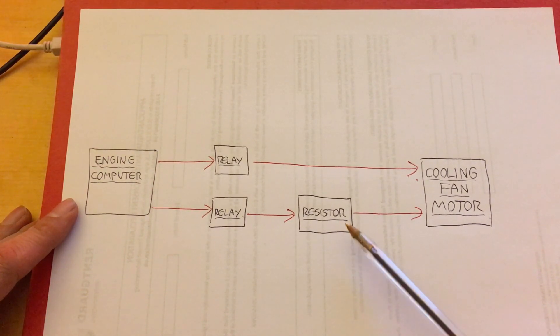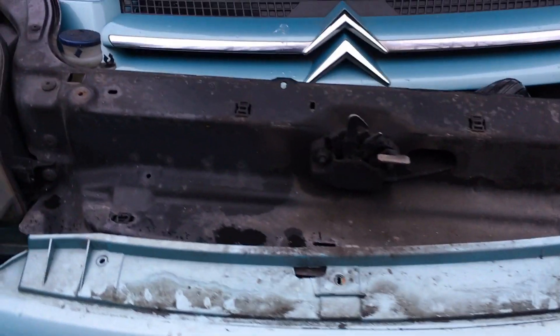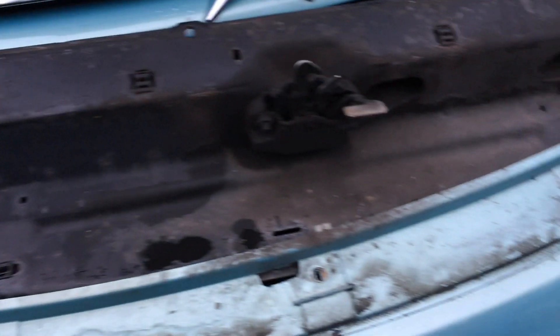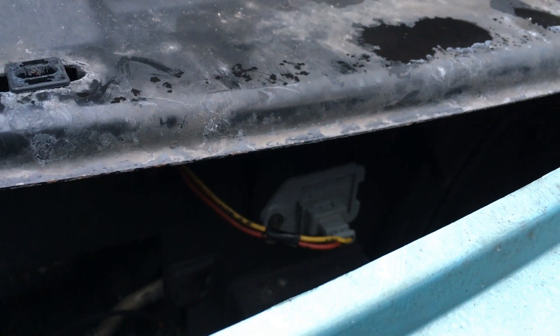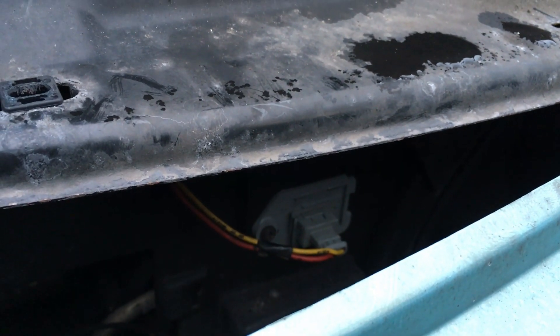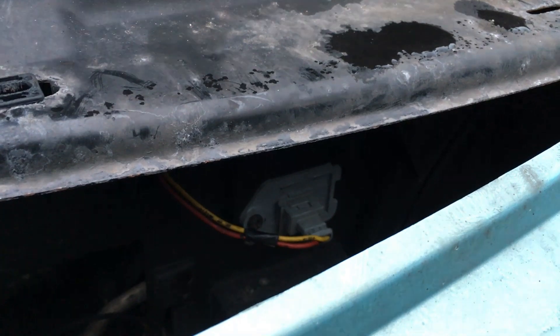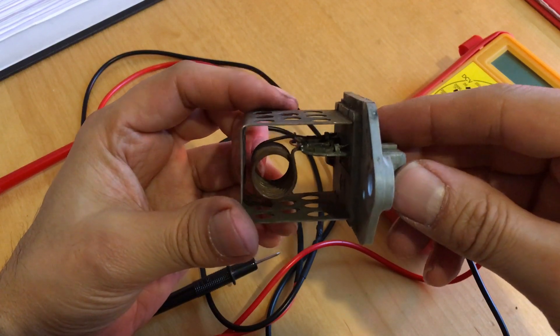The suspicion is that this resistor is blown, so we're going to take it out and check it. I have to apologize - I stupidly deleted the footage of me taking the resistor out and haven't got time to reshoot it. Essentially it involves taking the grille off the top, removing some screws from the top of the bumper, and unclipping the side of the bumper. The resistor is right there - the new one is already back in place.